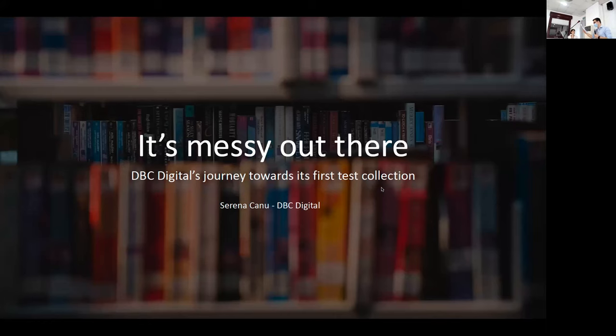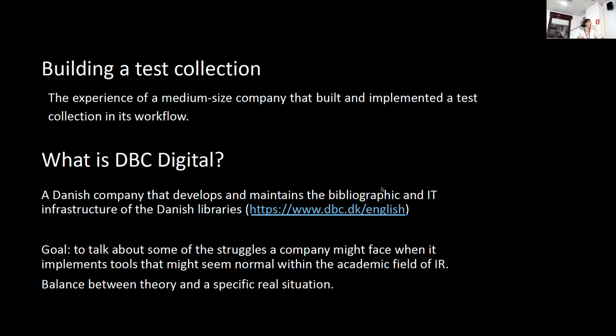My name is Serena Cano and I'm going to talk about the experience of a medium-sized company who built and implemented a test collection within its workflow. I work at DBC Digital, which is a Danish company that develops and maintains the bibliographic and IT infrastructure for the Danish public libraries.